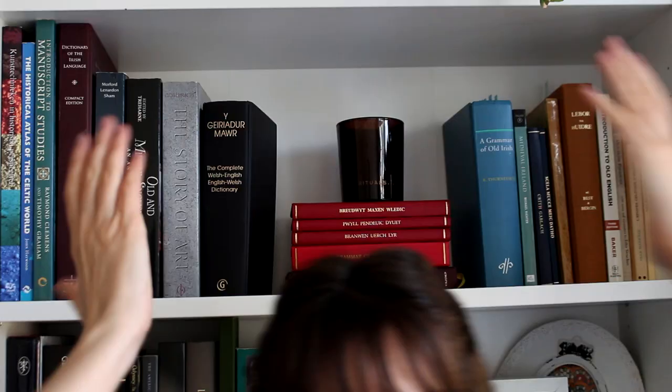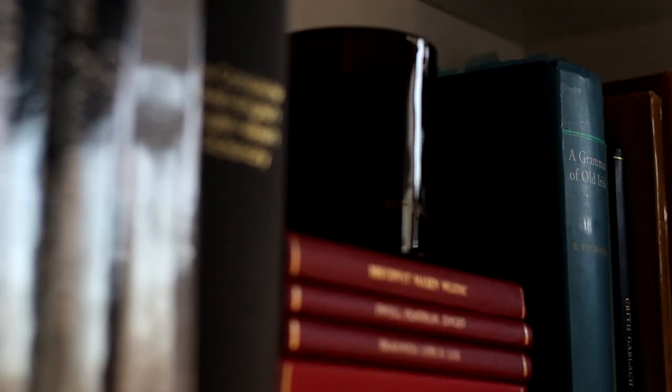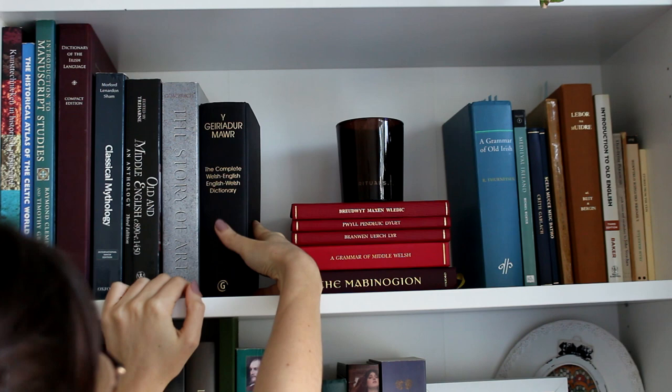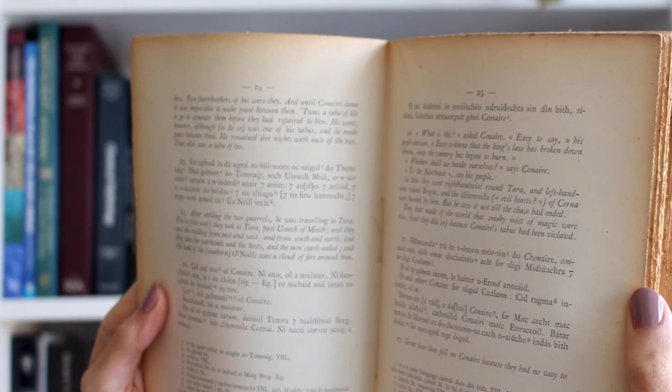Moving on to the second shelf — this is probably my favorite shelf out of all the ones I have. These are my study books. I have some of my art history books here, my classical mythology, Old English — there's more Old English over here. But the majority of this is Celtic, so I have my Old Irish and Middle Welsh books here. I have my Welsh dictionary, my Irish dictionary, a bunch of Welsh books, a bunch of Irish books, history of medieval Ireland. This is my favorite Old Irish tale — I absolutely adore this.